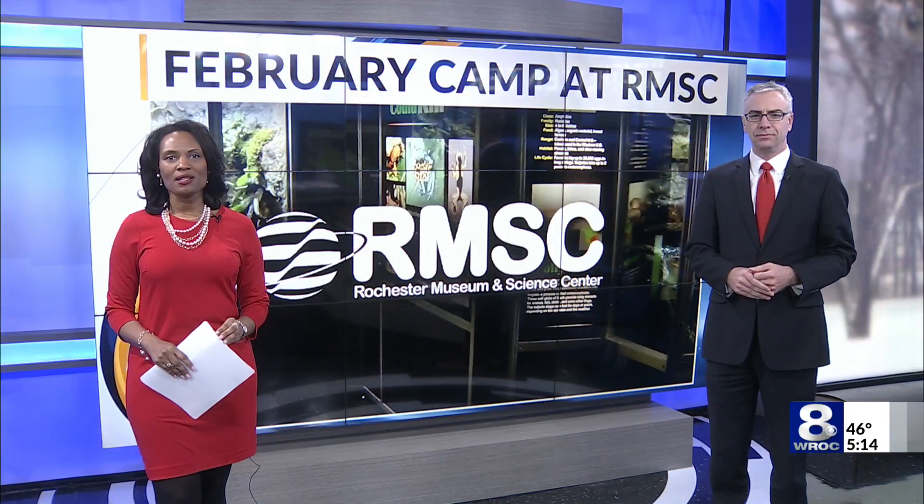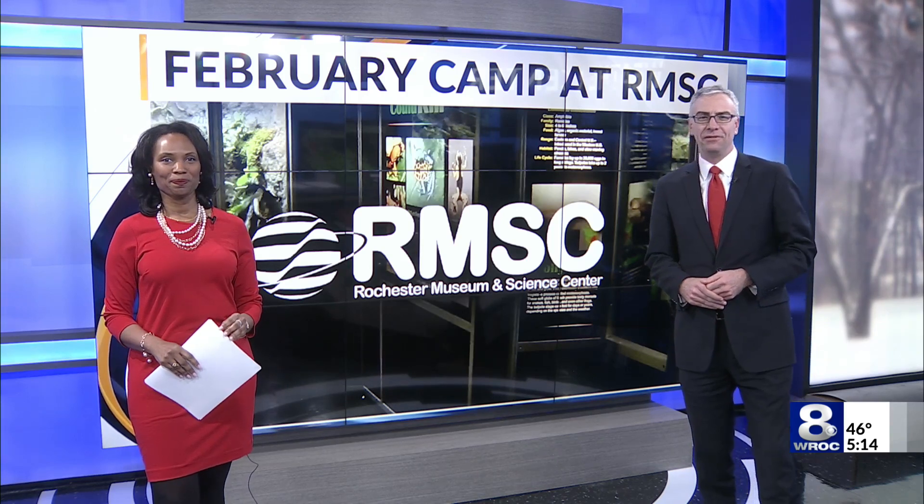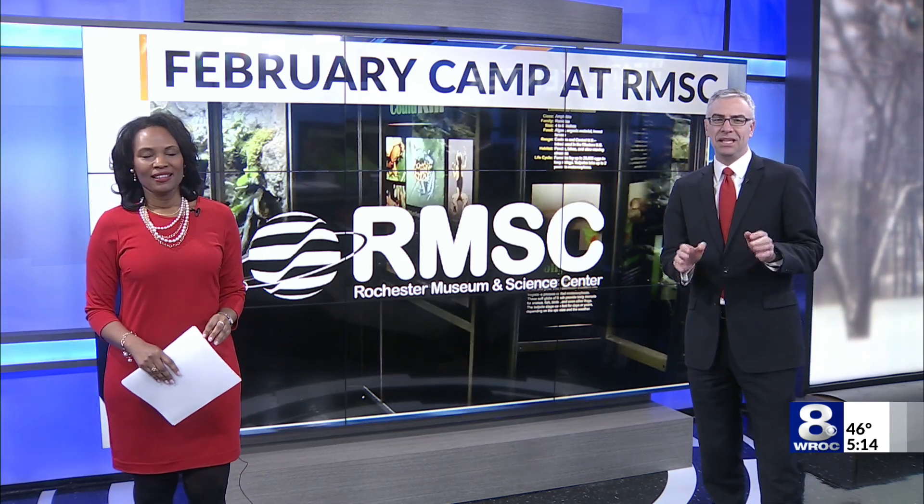The Rochester Museum Science Center has a lot going on for their February camps. Officials say it's been a busy week with about 70 campers at the museum each day.